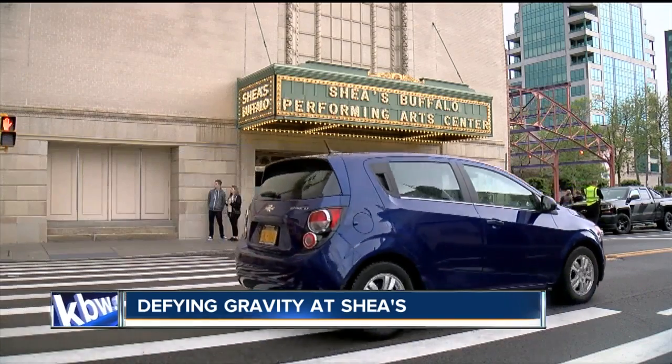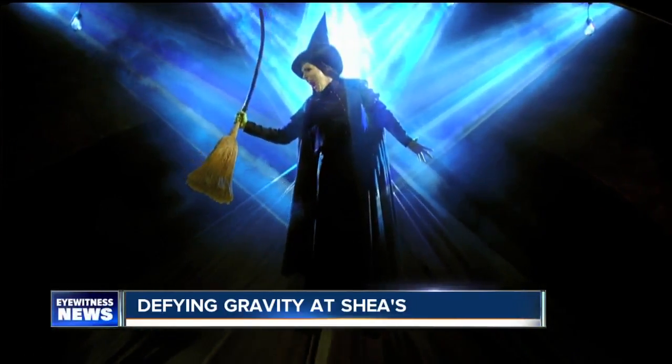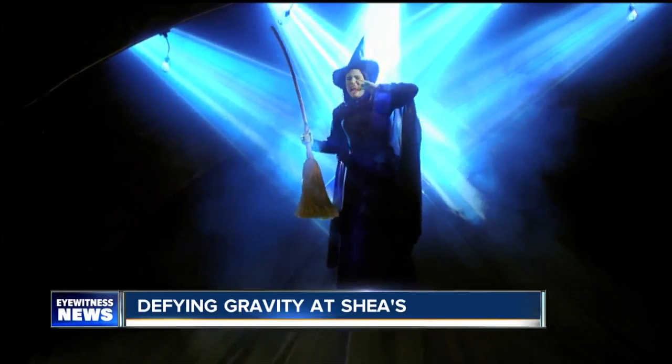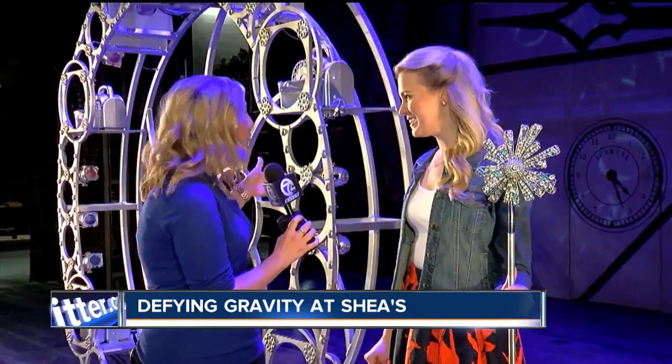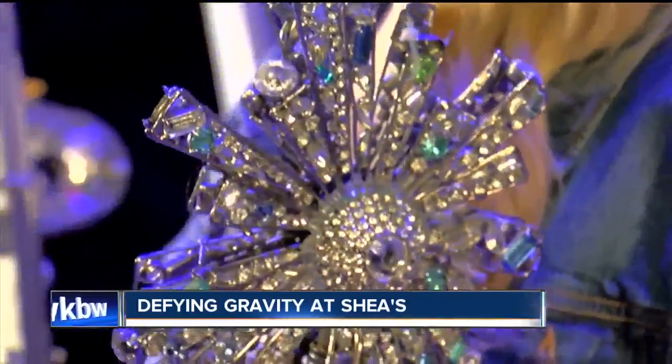At Shays Performing Arts Center, Western New Yorkers are lining up to see Wicked. The musical tells the tale of the two witches from The Wizard of Oz and their former friendship. In this production, Glinda the Good Witch is played by Jenna Claire Mason, who has plenty of experience with the role.